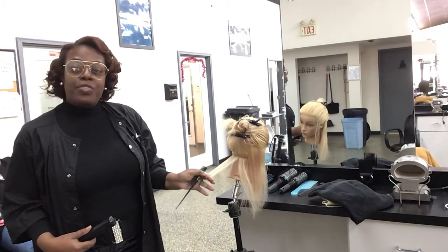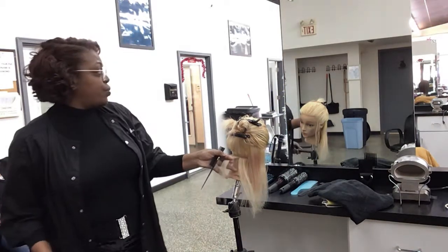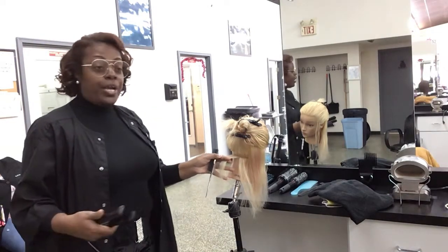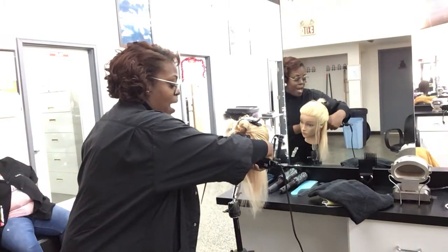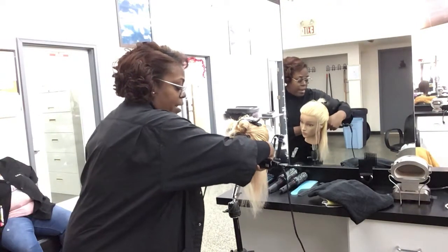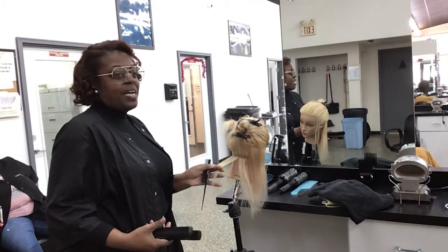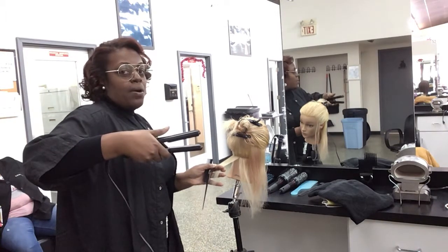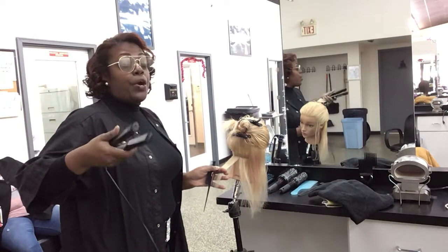When you take a paper thin subsection, pull it out at 90 degrees. Then insert your flat iron and tap — about three times — at the base. Tap, tap, tap at the scalp area.